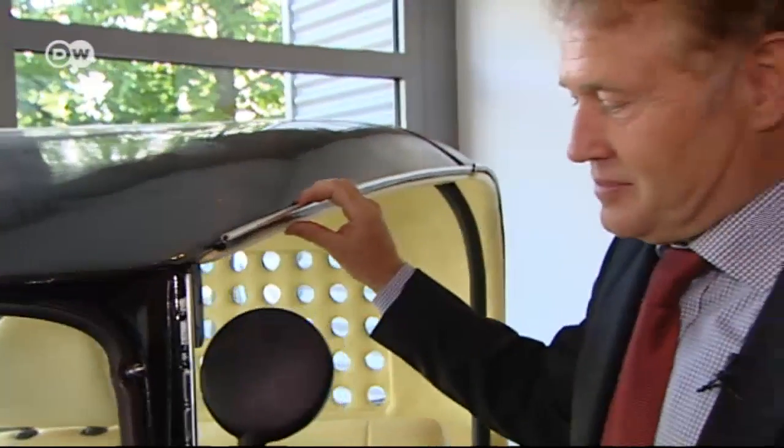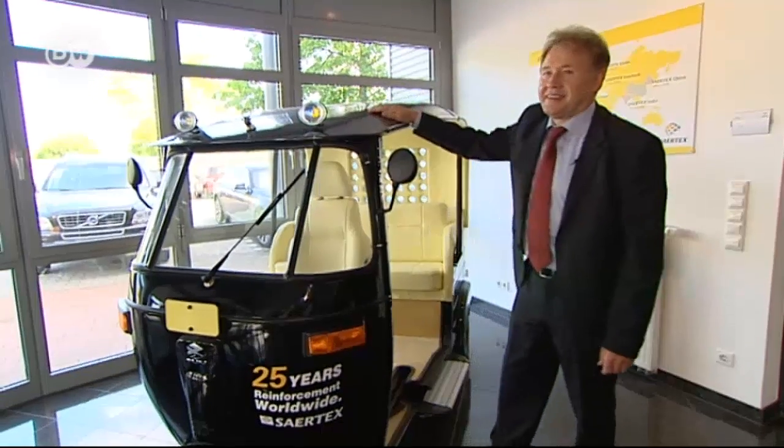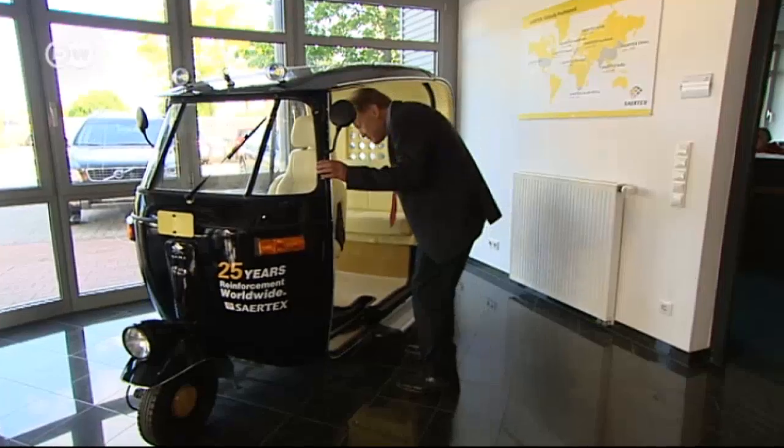This motorized rickshaw is also made from carbon fiber. It was a gift from his staff to mark the company's anniversary. He recalls: I had just come back from India on the day of the anniversary and they presented it to us — it was a big surprise. India and Asia are important markets for Zertex, which is no wonder given that Bruno Lammers spends much of his time on the road.